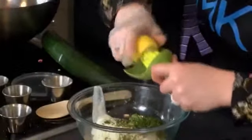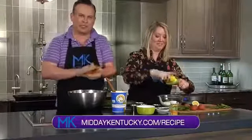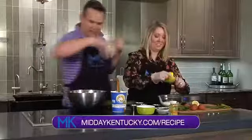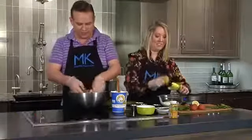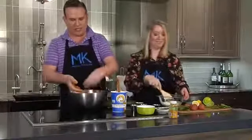It is a delicious recipe. If you want to find out about this recipe and many more, head over to MiddayKentucky.com and click on the recipe tab — it's all there for you. You can find our chef on Instagram at Chef Alison Davis or at Wild Time Cooking.